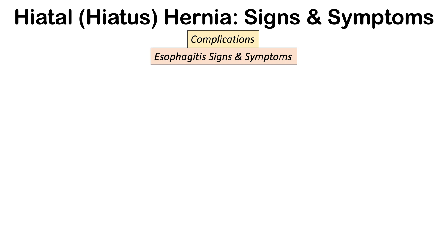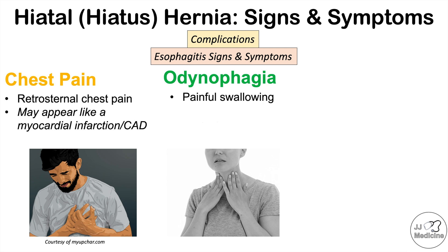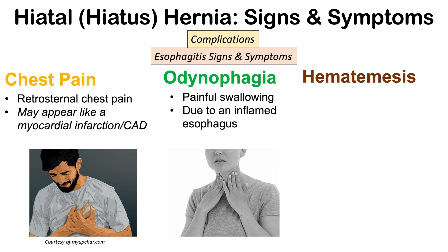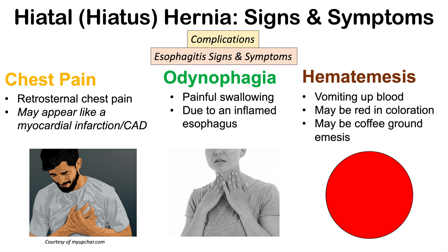Further complications are more related to esophagitis — inflammation of the esophagus. These include chest pain, a retrosternal chest pain that may resemble a myocardial infarction or coronary artery disease. Odynophagia — painful swallowing — may also occur due to an inflamed esophagus from chronic GERD and inappropriate opening of the lower esophageal sphincter from the hiatal hernia. Some patients can even have hematemesis, or vomiting up blood, which may be red or coffee ground emesis where partially digested blood is vomited out.